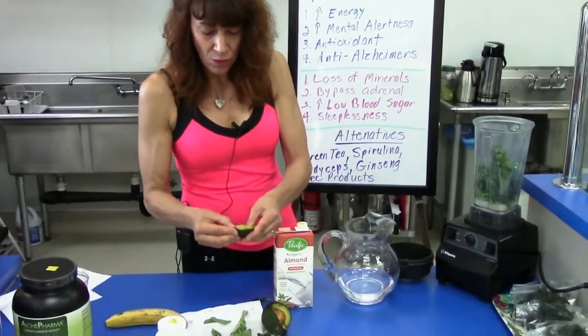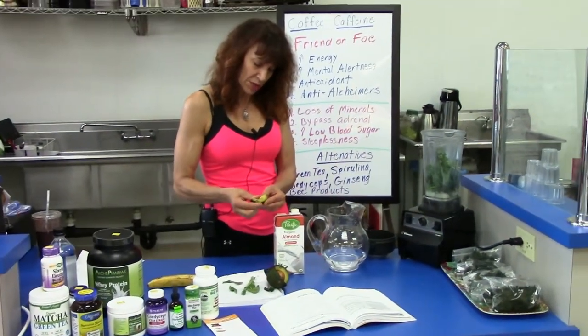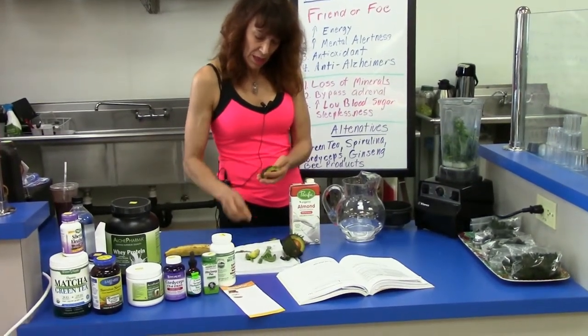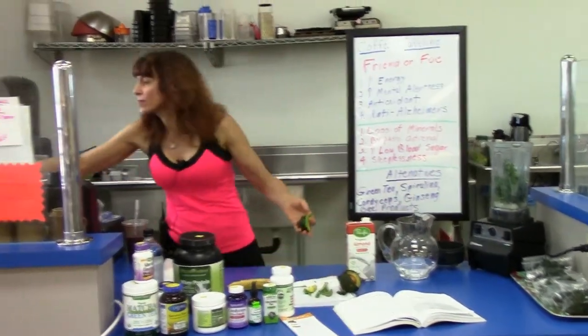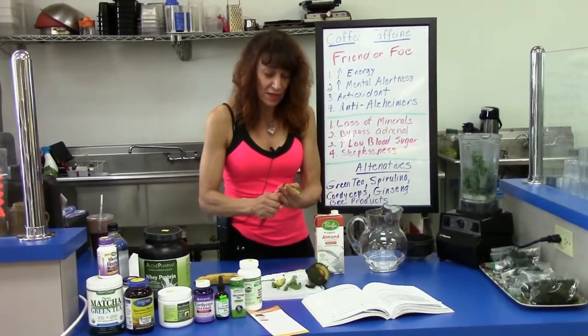We're going to take about a quarter of an avocado and peel it. Let me grab a knife to make the process a little bit quicker.